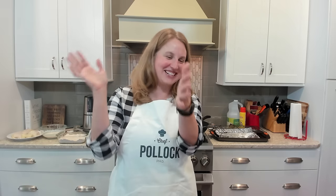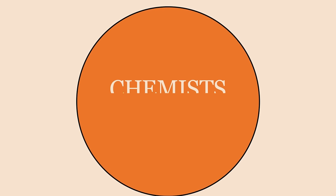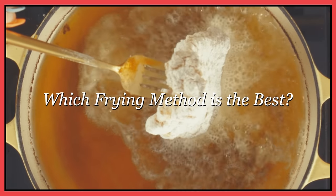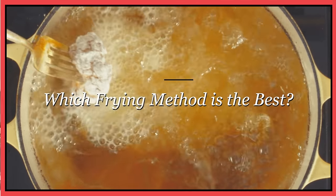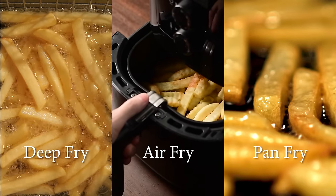Hey folks, we're back for another episode of Chemist in the Kitchen, and today we're going to do a fry episode. We're going to do three types of frying: deep fry, pan fry, and air fry. Julie, Daisy, and I are going to try three different types of food to see what the outcome is going to look like.